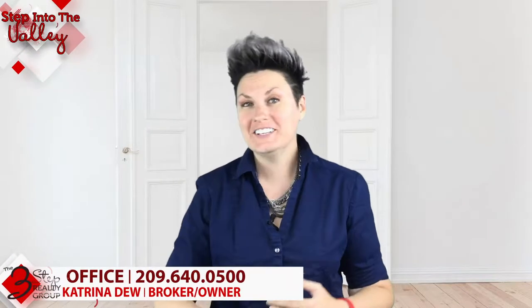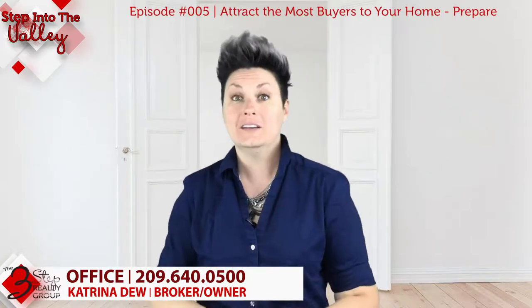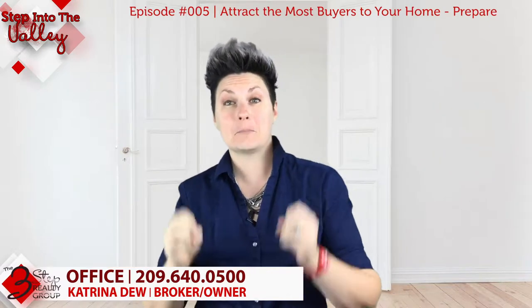I'm Katrina Dew welcoming you to Step Into The Valley with the Three-Step Realty Group. Today we're going to talk about how to attract the most buyers to your home through preparing your home. There are three main steps to get the most buyers when you're selling: preparing the home, pricing the home, and promoting the home. Today we're going to focus on preparing.